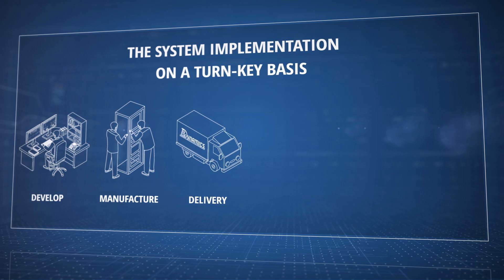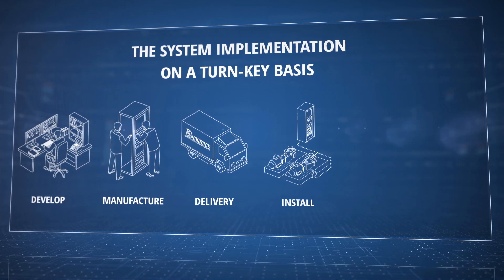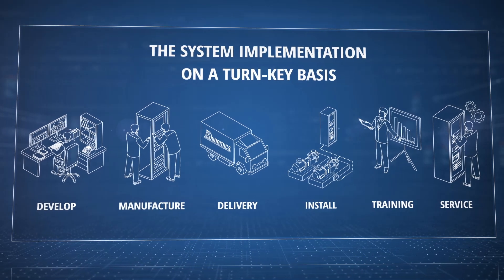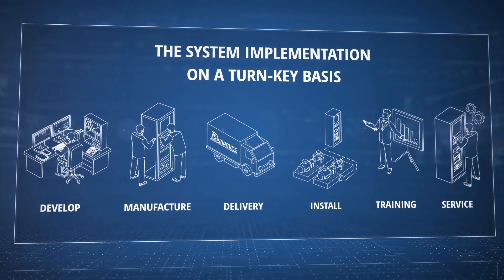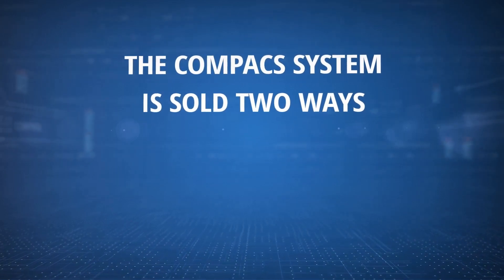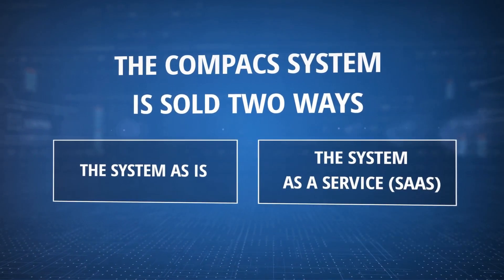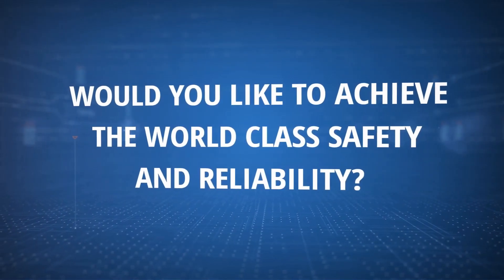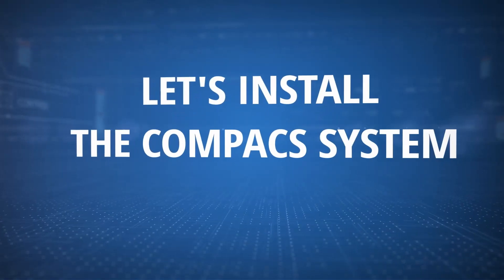We also provide world-class service. Depending on the customer's budgetary requirements, the compact system can be sold either as a whole or as a system as a service. Would you like to achieve world-class safety and reliability? Let us install the compact system.